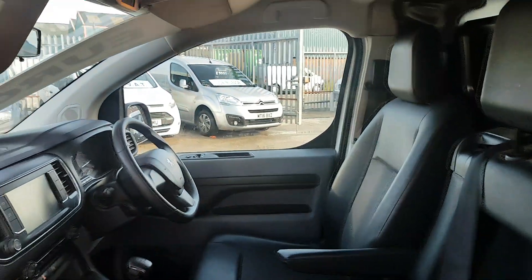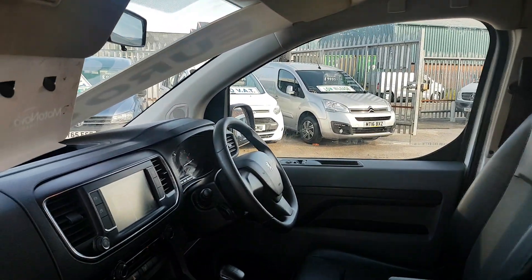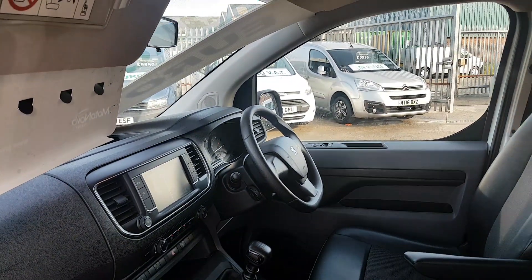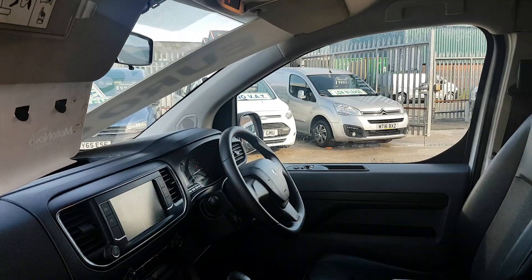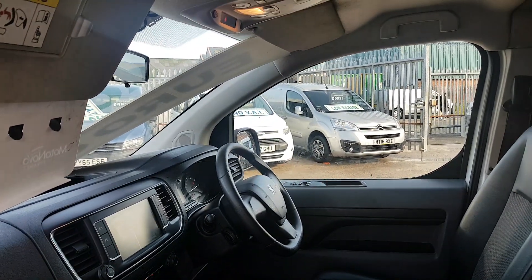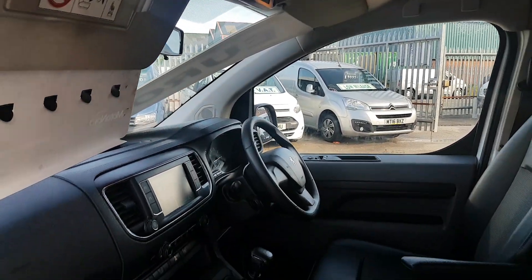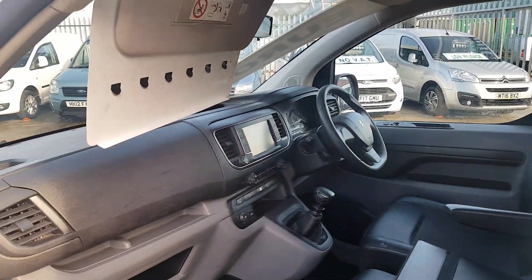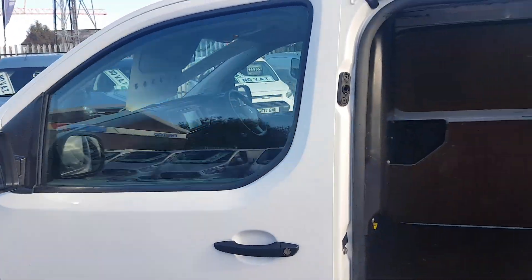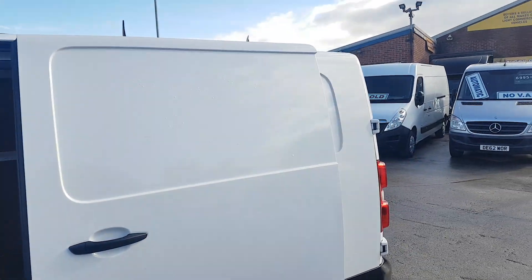Flat bottom steering wheel, Apple CarPlay — you can connect all your phones to the new screen. Cruise control, Bluetooth, 6-speed gearbox, air conditioning, electric windows, electric mirrors. Nice design van inside with plenty of storage. It's the Blue Efficiency engine.